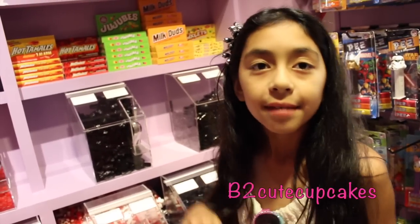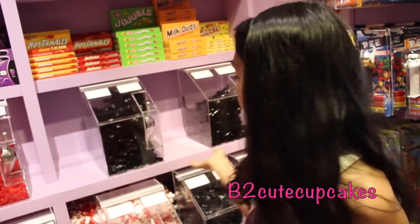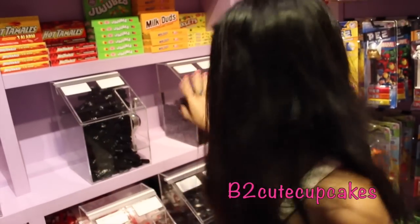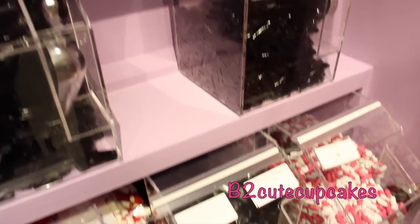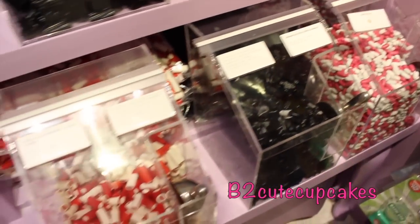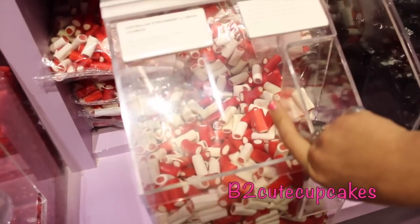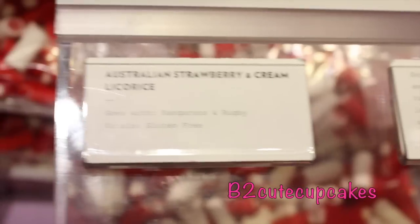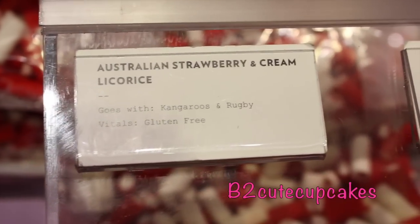And they have different kinds of candies here. They have licorice and some other kinds of licorice. This is all licorice right here. Look at this one — they're Australian strawberry and cream licorice. Pretty cool, don't you think?